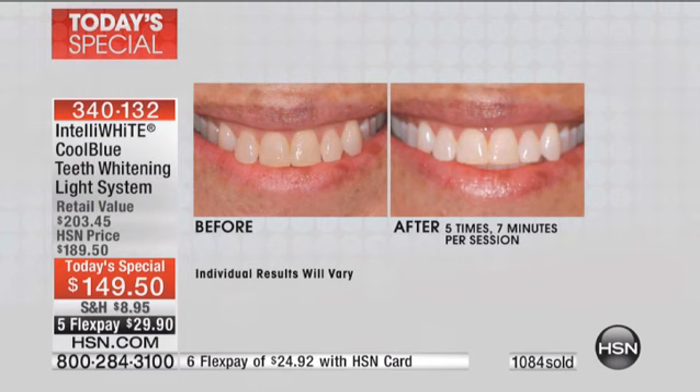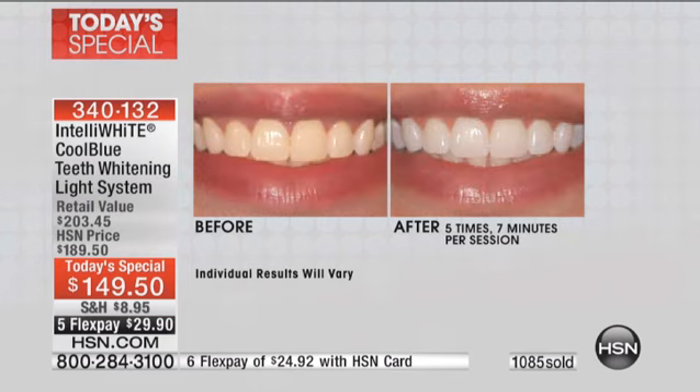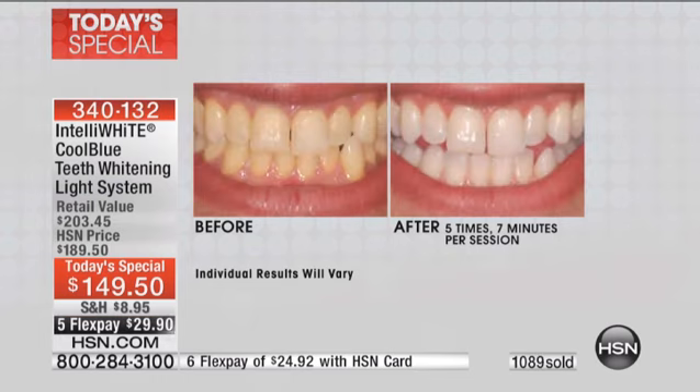That's why I call this the whiter brighter fountain of youth — it really gives you the enhanced smile that we all want. We're scared because it's expensive and seems like a commitment, but it's not. It's the easiest thing in the world — anybody can have a beautiful white smile. You just have to try the system.